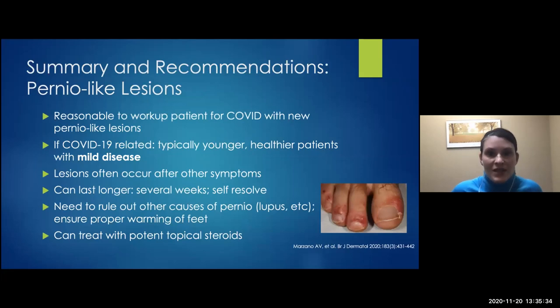If someone presents with pernio-like lesions, it's very reasonable to work them up for COVID. These tend to be younger, healthier patients with very mild disease. The lesions can take a long time to go away — several weeks — and can last well past the symptoms. Make sure they don't have other things going on; don't just assume it's COVID. These patients can be treated with potent topical steroids, and make sure they're wearing warm socks, especially heading into winter.